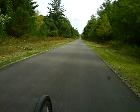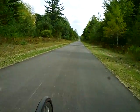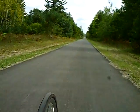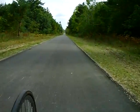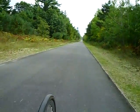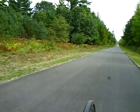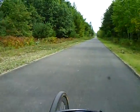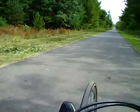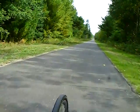I imagine the snowmobilers will have this thing torn up rather quickly. Right now it's a nice smooth surface as you can see, but within a year or two they'll have the top layer scraped right off it.